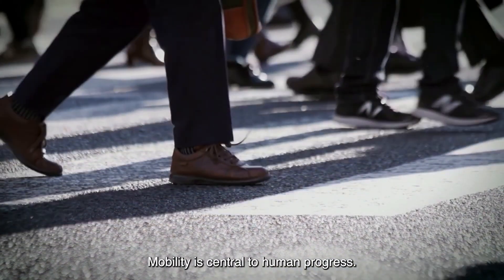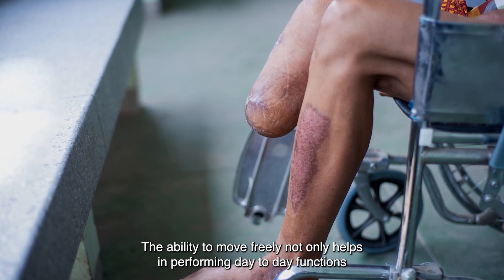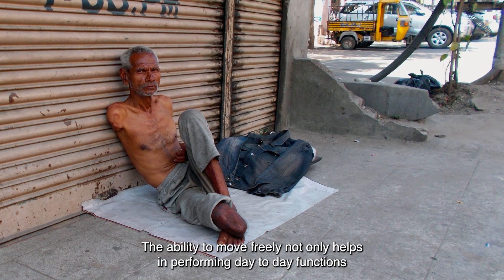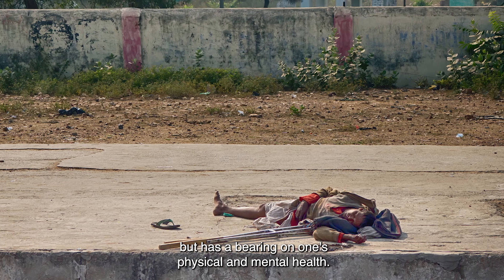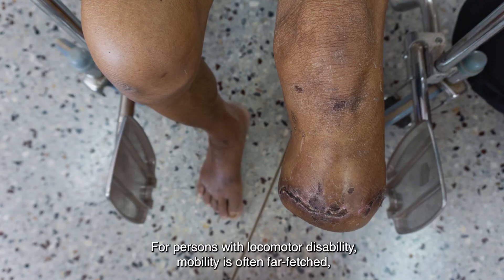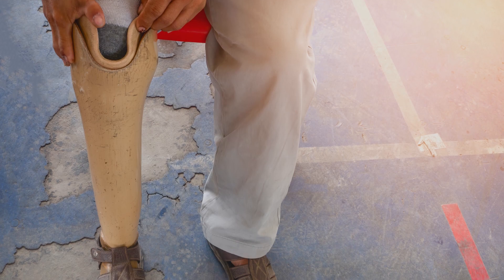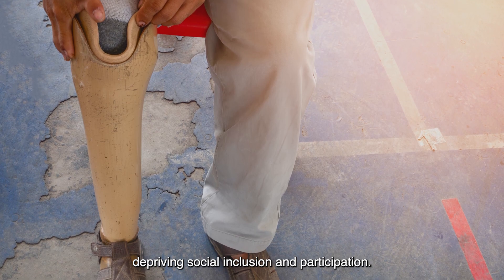Mobility is central to human progress. The ability to move freely not only helps in performing day-to-day functions, but has a bearing on one's physical and mental health. For persons with locomotor disability, mobility is often far-fetched, depriving social inclusion and participation.